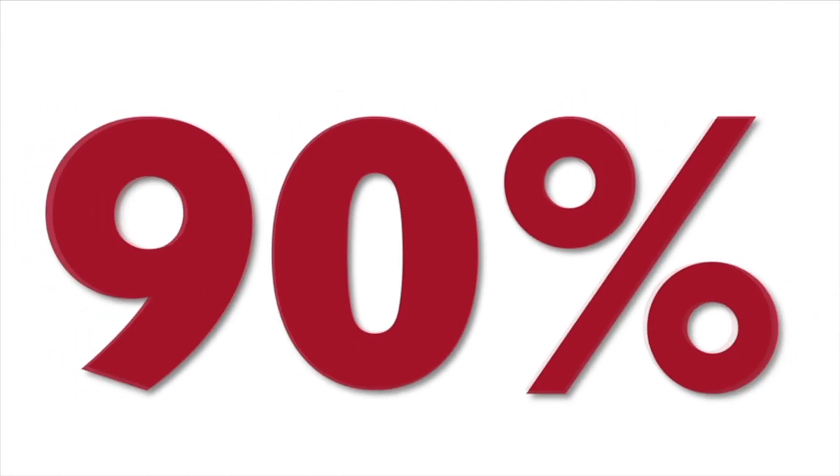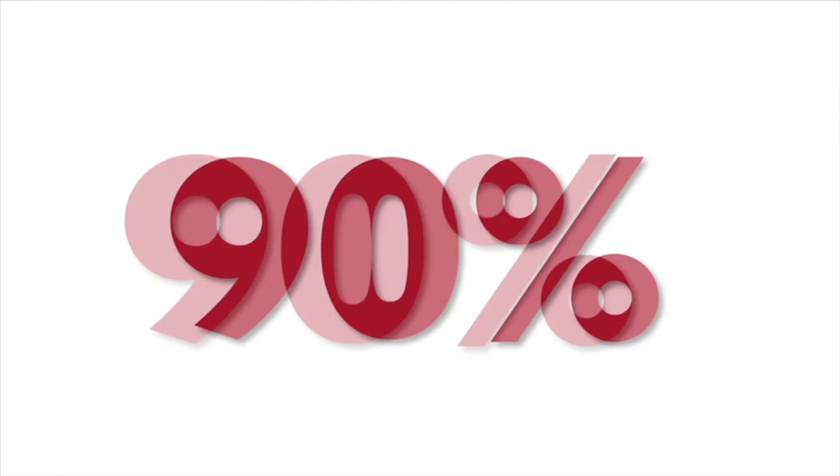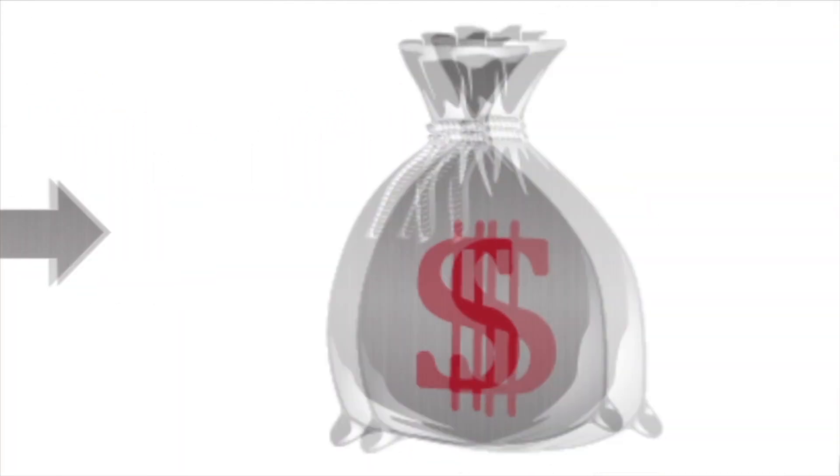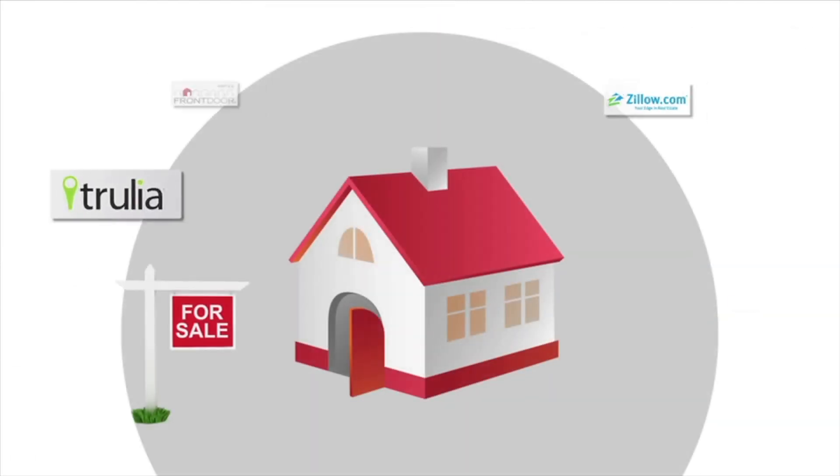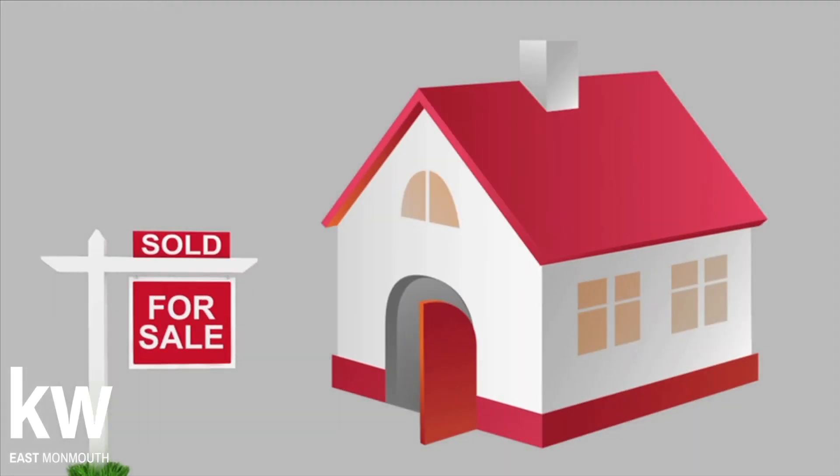That's a big deal since over 90% of all buyers start their search on the internet. If you're looking to sell your house for more money in less time, maximum exposure can make all the difference.